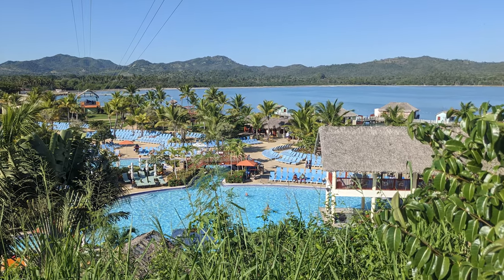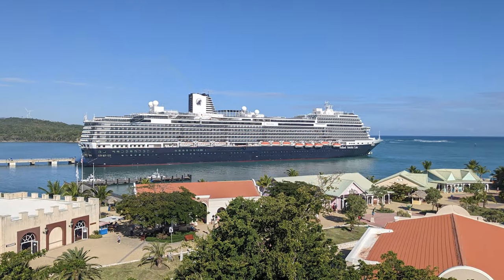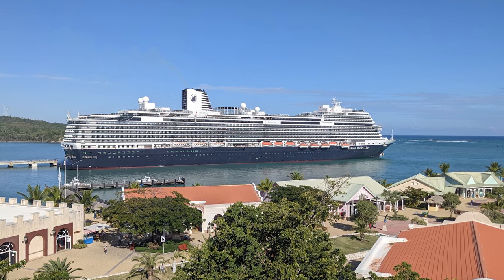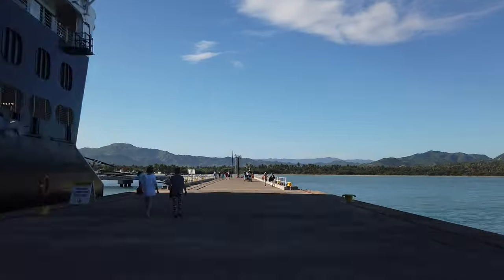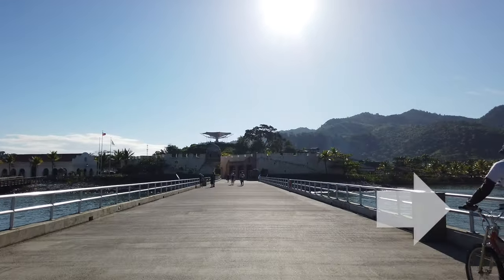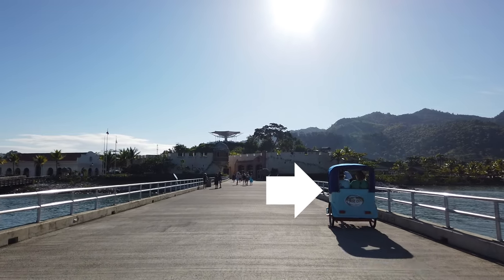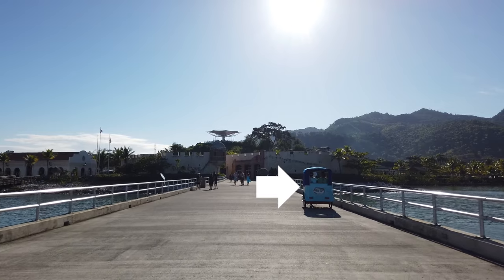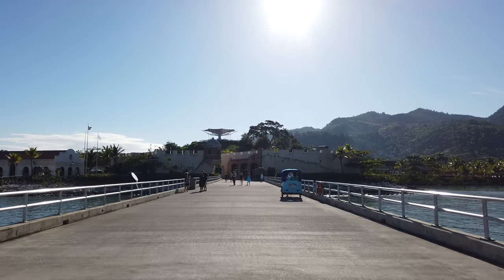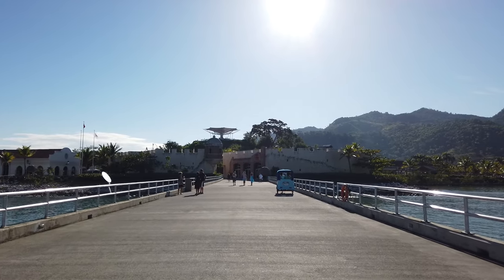The Amber Cove Cruise Center is owned by Carnival Corporation, and the port has a pier that can accommodate two ships at the same time, so no tender was required. Our walk along the pier to the cruise center took about 10 minutes. Complimentary rickshaw service was available for passengers who preferred a ride, and the drivers worked for tips. If you choose to walk, be sure to keep a lookout for the rickshaws because the bikes were fairly quiet during our visit.